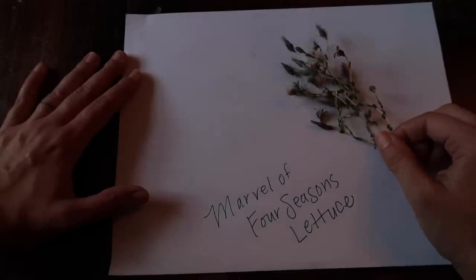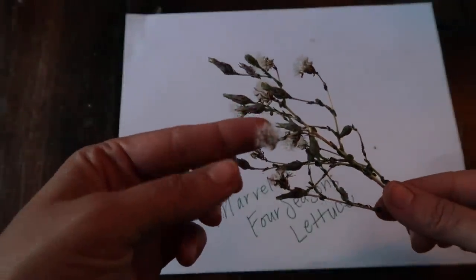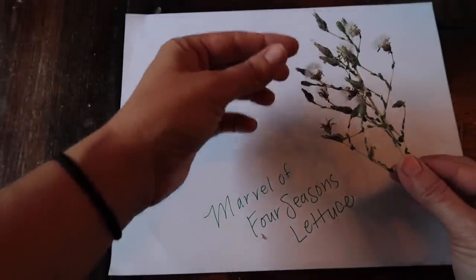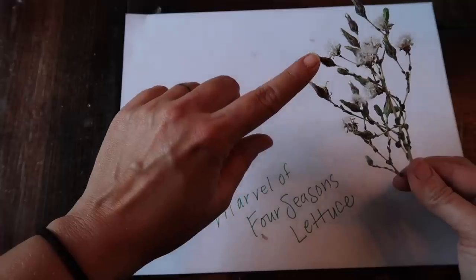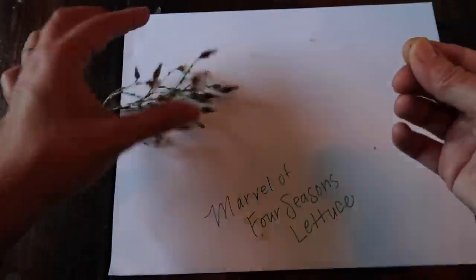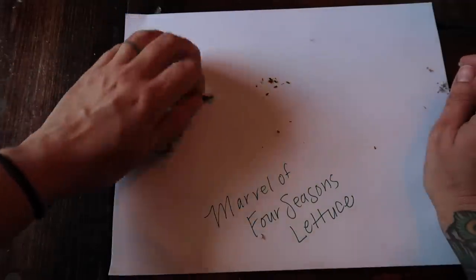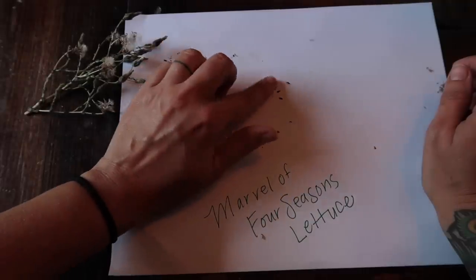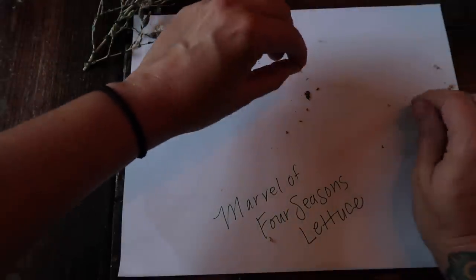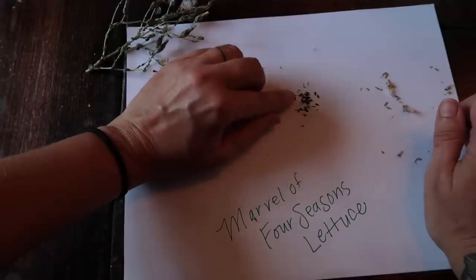Here I have a stem of this Marvel of Four Seasons lettuce. Many of these have already flowered — this looks very similar to a dandelion because they're meant to be caught on the wind, with really light seeds. These pods are not fully developed yet, but by the time they're open many have already blown away, so you just have to pick it at some point when there is some seed to harvest. What I do is just pluck this top off, pull the flowers off, and shake it.